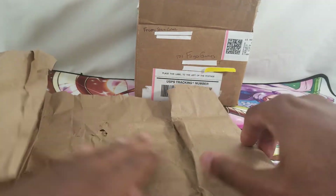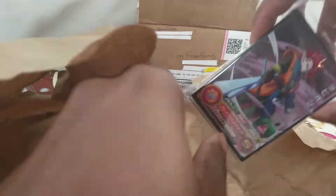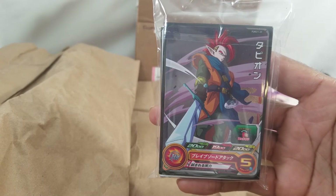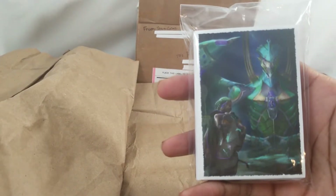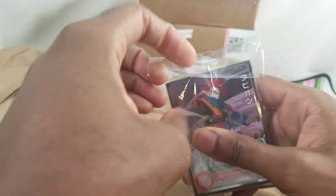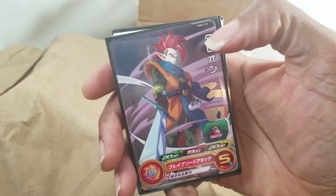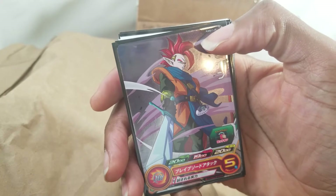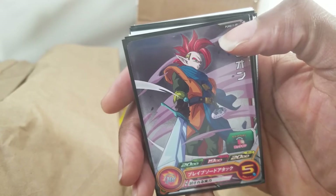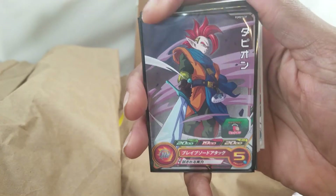Dragon Ball Super Heroes! With sleeves too - is that the Guyver sleeves? Let's check out these Dragon Ball Super Heroes cards. My boy Steven was telling me about this recently. He said the ones with the P on them are promos, which are not the official issue cards - those come out of the machine.